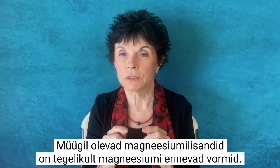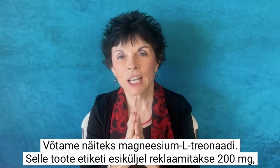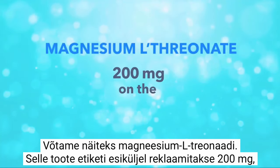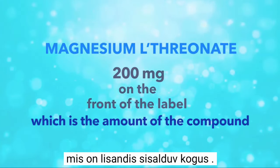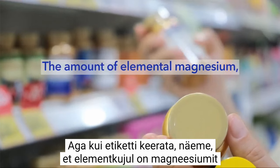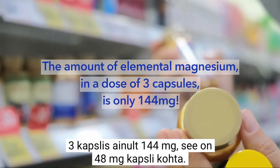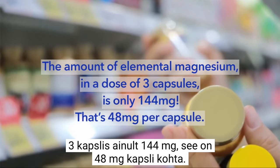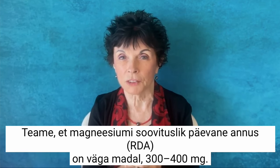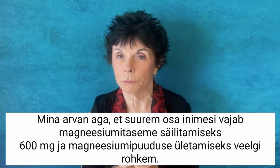The magnesium compounds on the market are actually magnesium imposters. Take magnesium L-threonate: this product is advertised as 200 milligrams on the front of the label, which is the amount of the compound. But when you turn the label around, you see that the amount of elemental magnesium in a dose of three capsules is only 144 milligrams — 48 milligrams per capsule. Remember that the RDA for magnesium is a very low 300 to 400 milligrams.